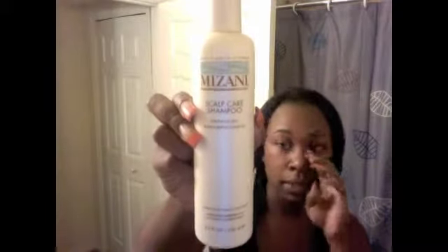I use Mizani scalp care shampoo — it's a very nice product. I've been using Mizani products for over five years and I love them. The only thing I don't like about the shampoo is that after washing, your hair feels kind of dry, kind of brittle — it strips your hair a bit. If you have natural hair it's probably great for you, but since my hair is relaxed, I don't really like how dry it leaves my hair feeling after washing.